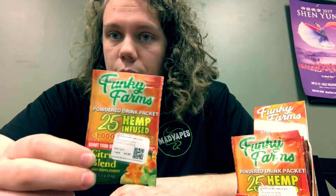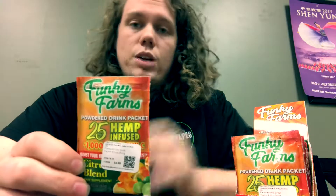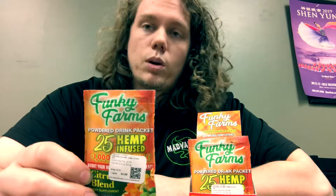But yeah guys, 25 milligrams of CBD plus tons and tons of vitamins — a huge immune boost for only $4.99. So come on by and check these out guys, we got a ton of them in stock. Hope to see y'all up here. Thanks for watching, we'll see you later.